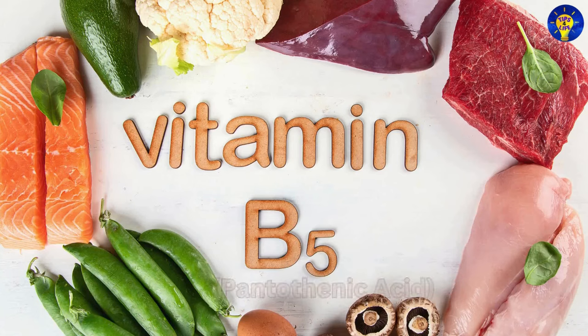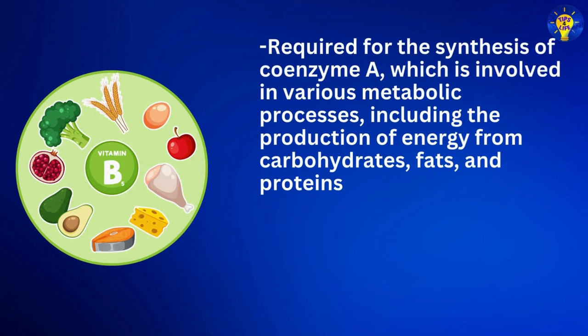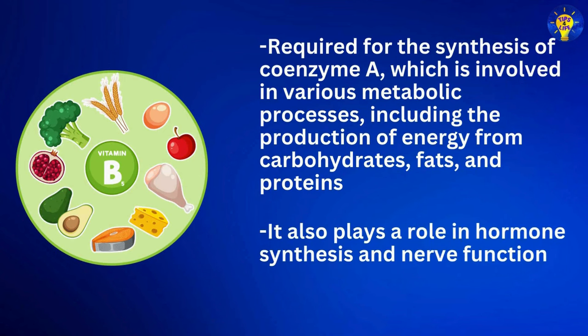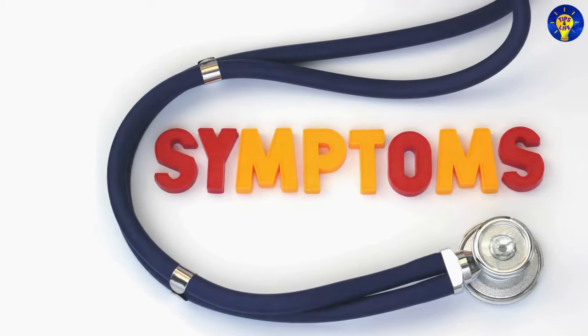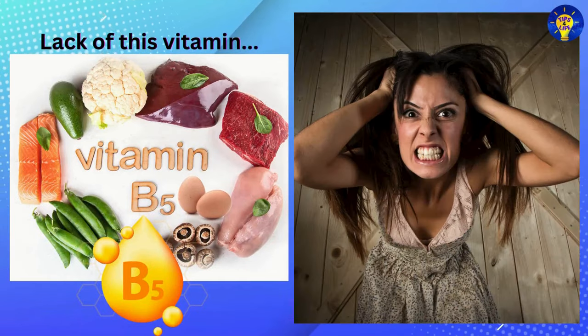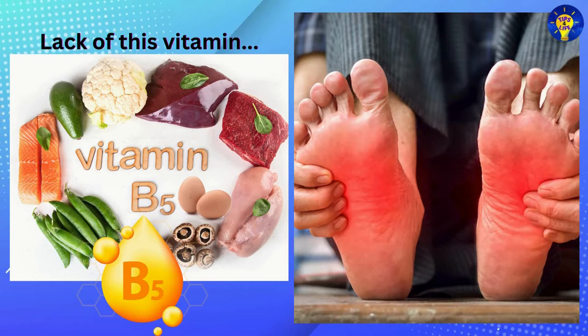Number five: Vitamin B5, which contains pantothenic acid. This is required for the synthesis of coenzyme A, which is involved in various metabolic processes including the production of energy from carbohydrates, fats, and proteins. It also plays a role in hormone synthesis and nerve function. Symptoms of pantothenic acid deficiency may include fatigue, irritability, digestive issues, and neurological symptoms like numbness or tingling.